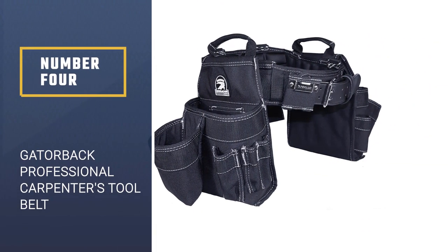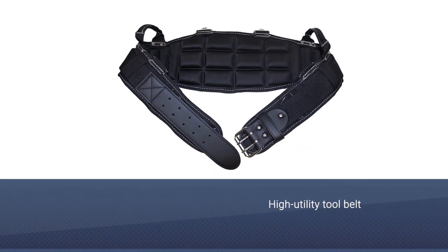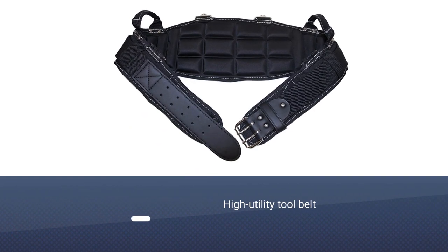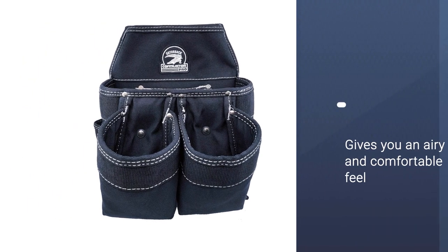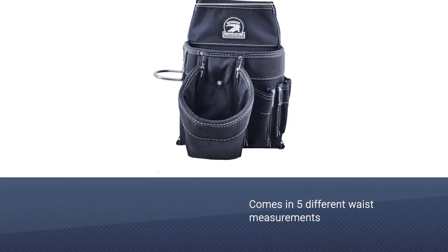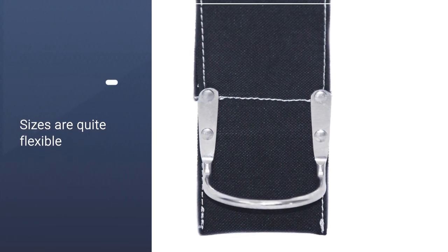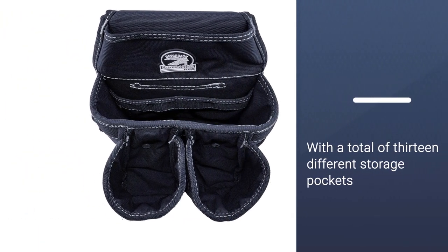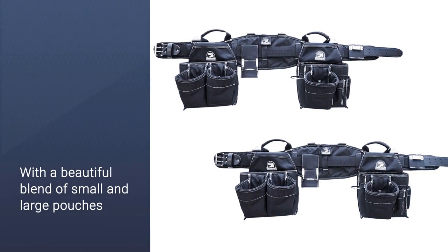Number four: Gatorback Professional Carpenter's Tool Belt. This high-utility tool belt by Gatorback is just the thing to help you get started on your next DIY project. It gives you an airy and comfortable feel, which makes it the perfect companion for people who sweat a lot when at work. It comes in five different waist measurements, allowing you to choose the perfect one for you. The sizes are quite flexible, so you do not need to worry about the fit. This product is roomy with a total of 13 different storage pockets, with a beautiful blend of small and large pouches.